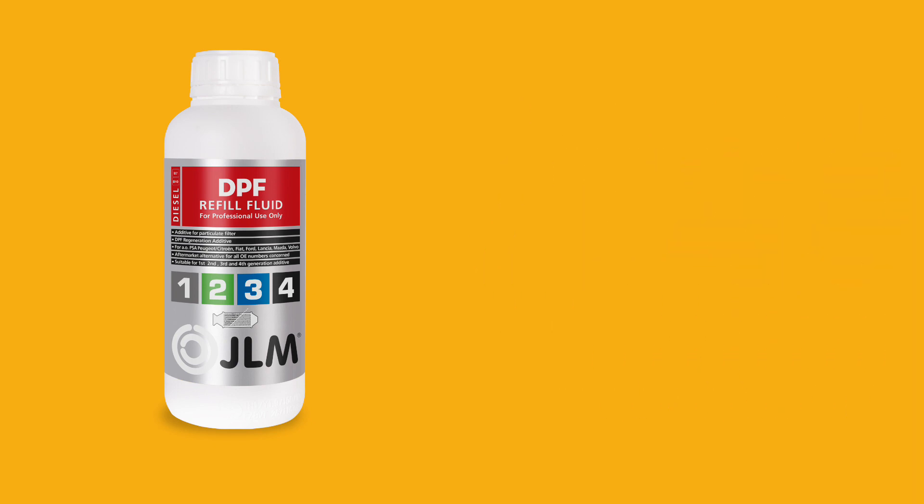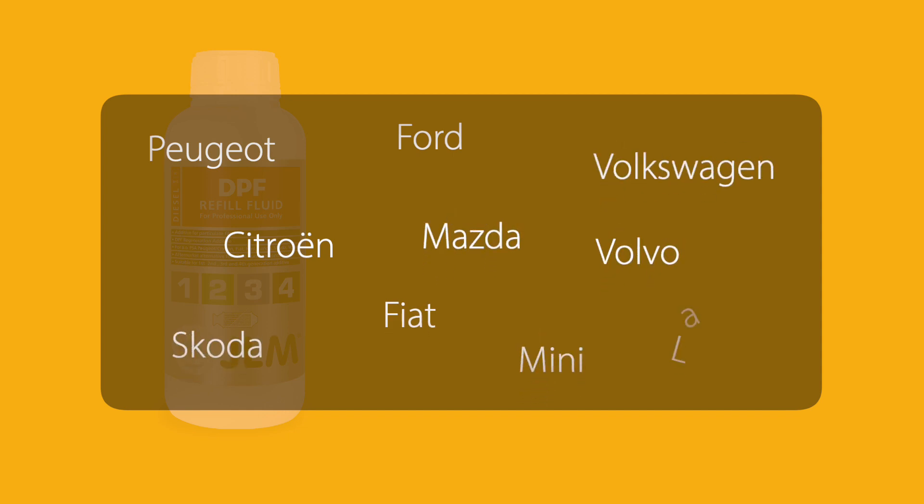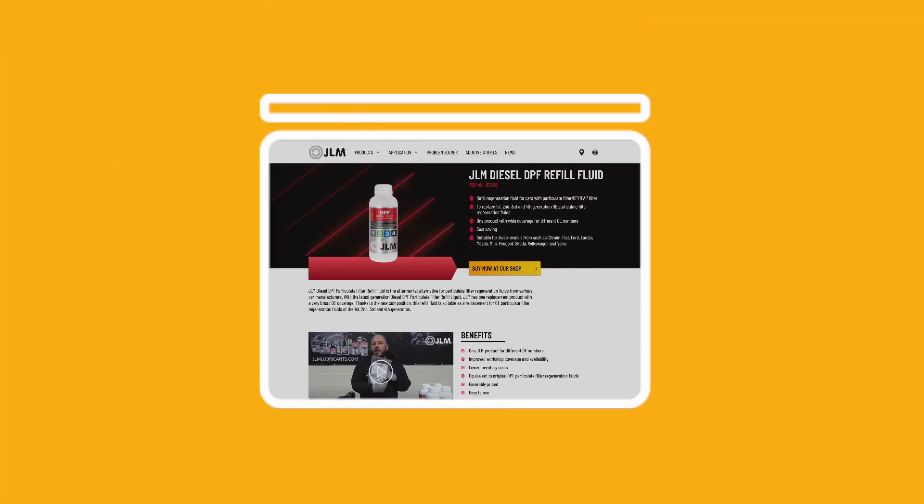JLM diesel DPF refill fluid is suitable for use in a wide range of makes and models built from 2000 onwards, and can be used as a universal alternative for all known original part numbers of the manufacturers concerned. For further information, please visit our website or speak to your regional specialist to find out more.